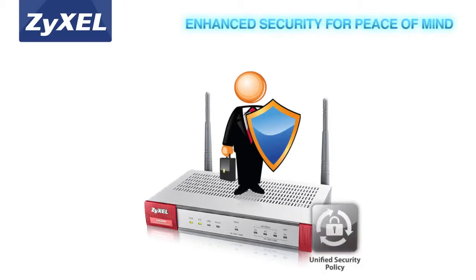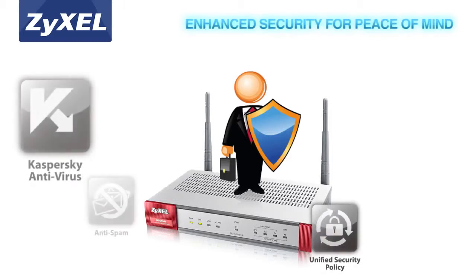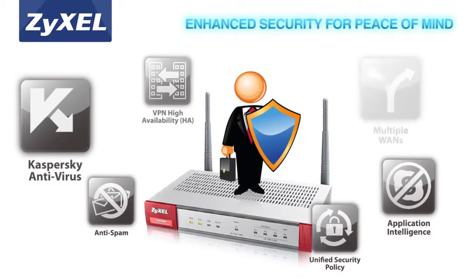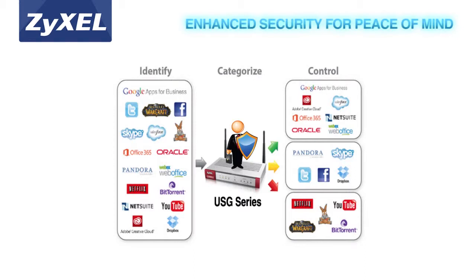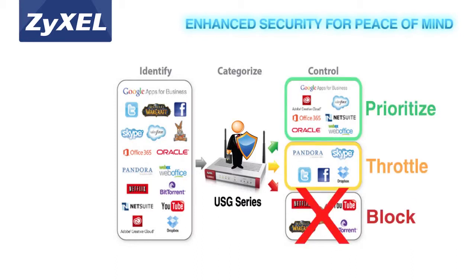The Zyxel USG Performance Series provides deeper, more extensive protection and effective control of web applications used in the office. These new USGs enable businesses to reduce worry over threats such as spam and social networking sites that can significantly decrease work productivity. With the ability to identify, control and even prioritize over 3,000 social, gaming and other web applications, businesses can now prioritize productive applications and block unproductive ones.